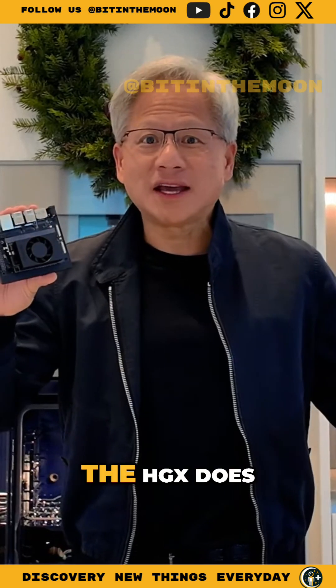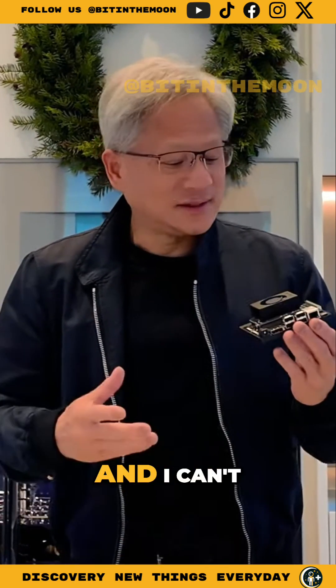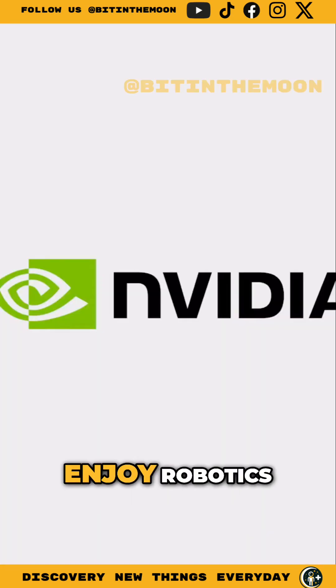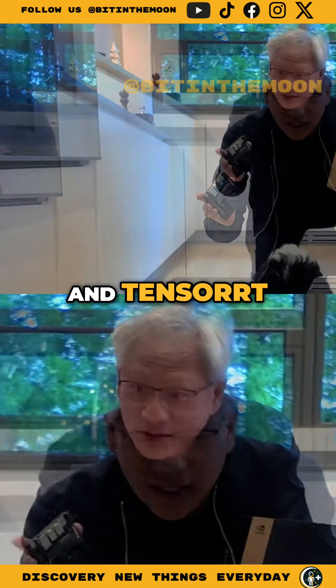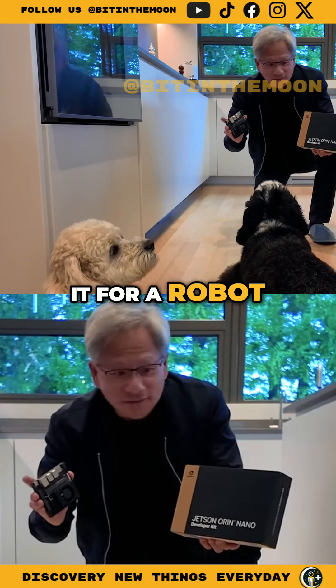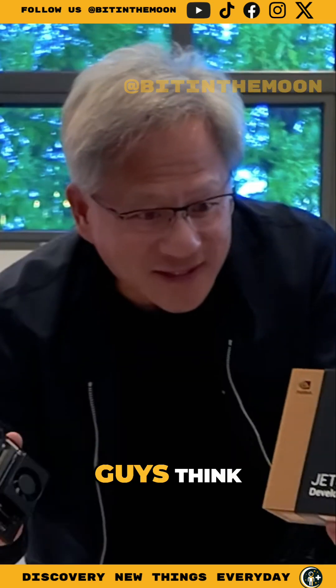It runs everything that the HGX does. It even runs large language models. Can't wait for all of you to try it — it's available everywhere, go get it. Enjoy robotics. It runs CUDA, cuDNN, and TensorRT. You could create an agentic AI that reasons and plans — you could use it for a robot, you could use it for a workstation. It's an incredible computer.